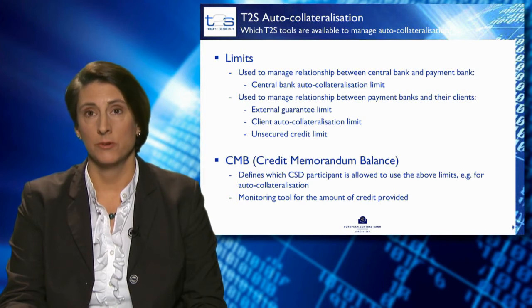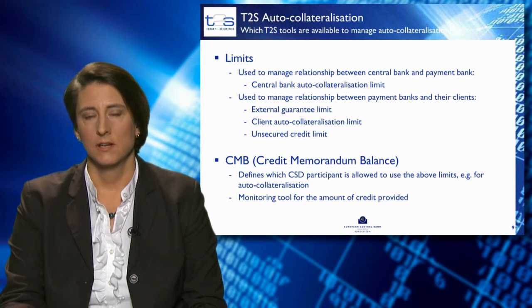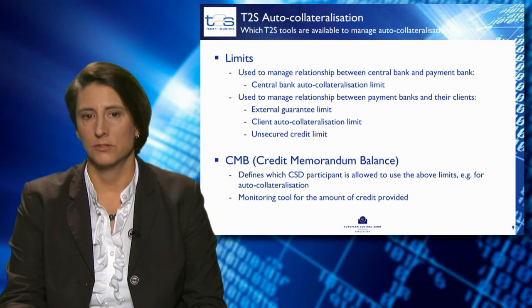The credit memorandum balance, or CMB, defines which CSD participant or client is allowed to use these three limits for client auto-collateralisation. It is also a monitoring tool for credit providers and credit consumers to check the outstanding credit at any point in time during the day.